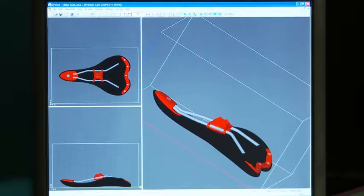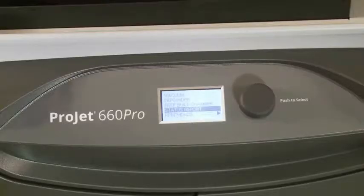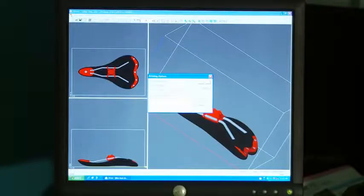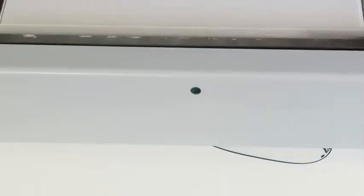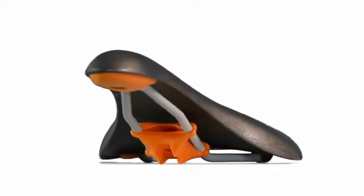Simply load the 3D data into the 3D print software on your PC, and the system will automatically check for the material supplies and printer readiness. When ready, just click Print, and watch as the part builds from the bottom up, layer by layer, one cross-section at a time. It really is that easy.